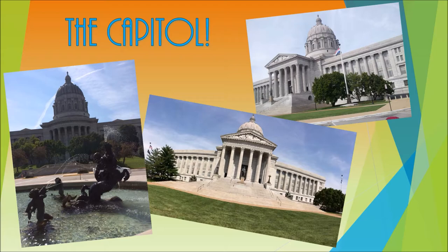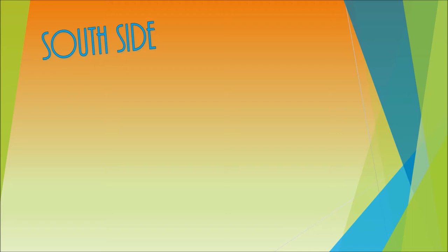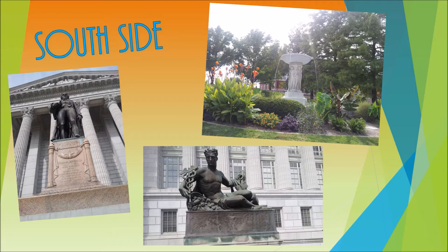On the south side of the Capitol you will find the Thomas Jefferson sculpture, as well as many sculptures and fountains by Robert Eichen. The fountains are known as the Fountain of the Arts and the Fountain of the Sciences.